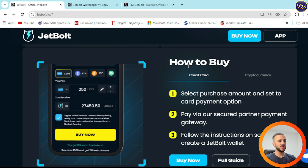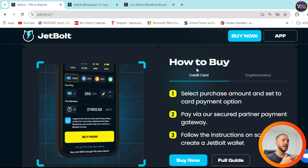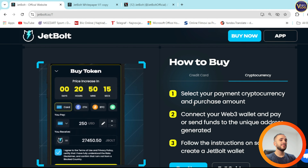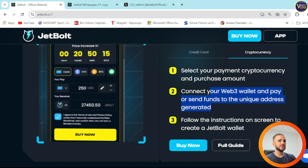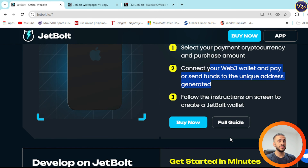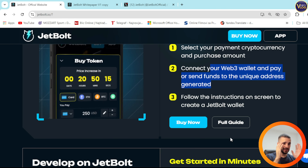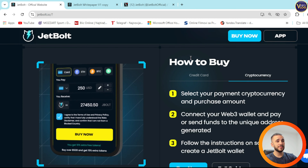How to buy: with a credit card, select the purchase amount and set to card payment option, pay via their partner payment gateway, and follow the instructions on screen to create a JetBalt wallet. For cryptocurrency, select your payment cryptocurrency and purchase amount, connect your Web3 wallet and pay, or send funds to the unique address generated, then follow instructions to create a JetBalt wallet. A full guide option is also here. Anyone can participate — beginners, intermediates, experts — because anyone can see the full guide on how to purchase JetBalt with either credit card or cryptocurrency.